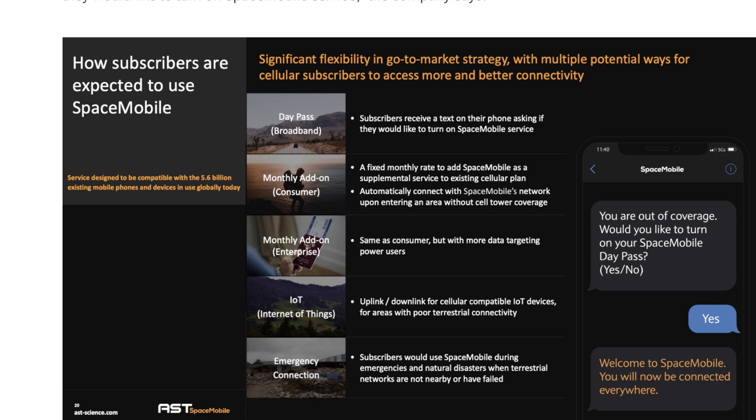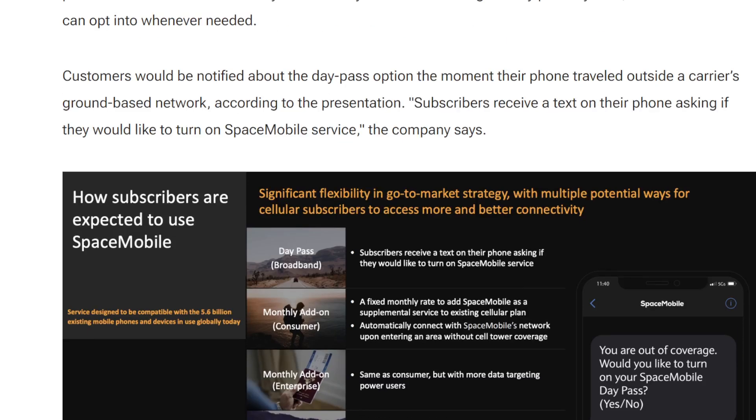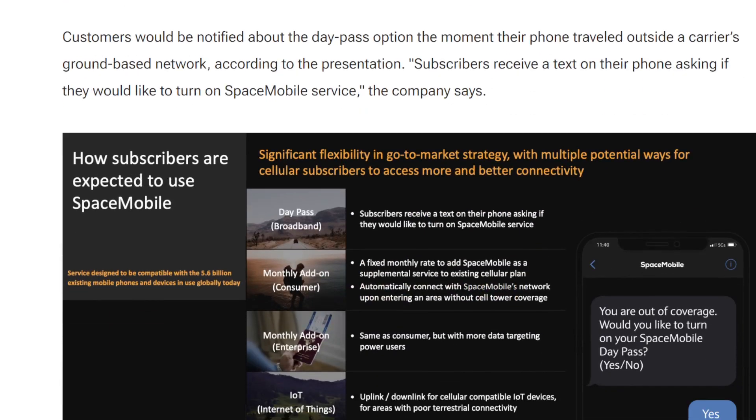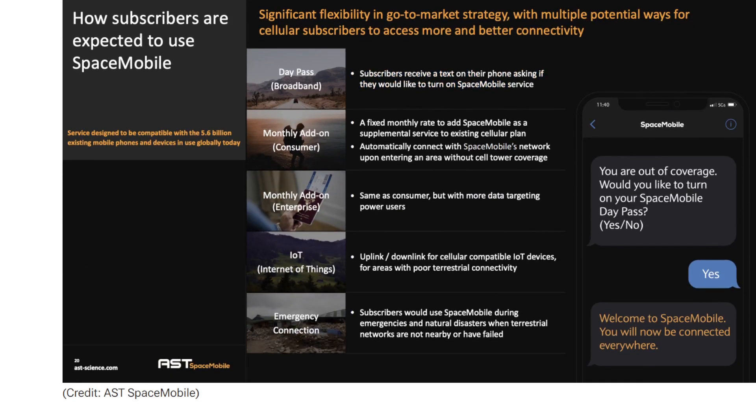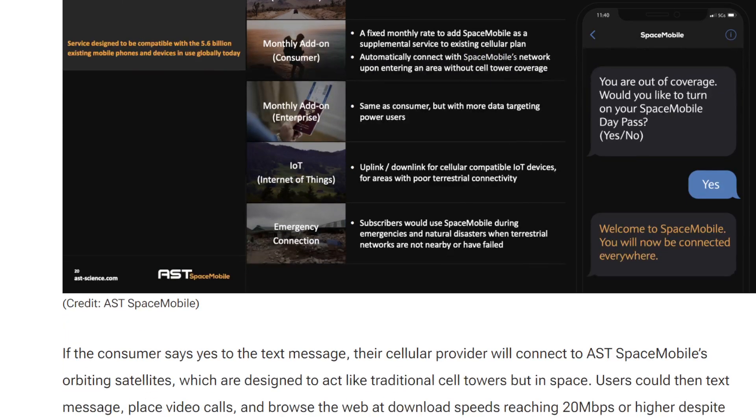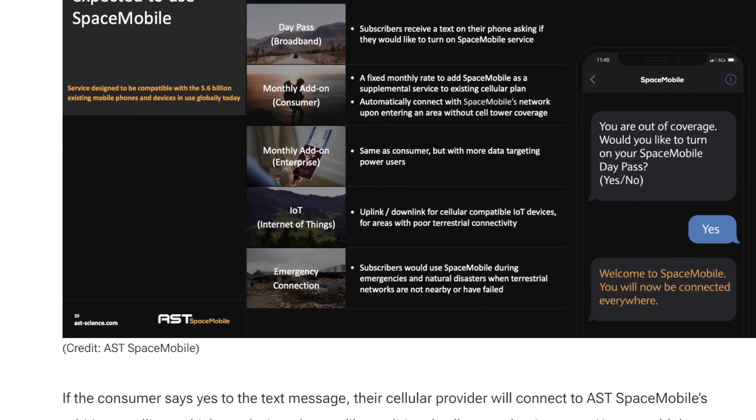What's going to happen is customers will be notified that they are no longer able to connect to their terrestrial network — the basic regular cell network. Then they're going to get a notification that says, would you like to activate or turn on Space Mobile service? Here it is on the screen: it says you're out of coverage, would you like to turn on your Space Mobile day pass? You get the option yes or no, you just text it back, and then it gives you a welcome text message saying welcome to Space Mobile — you'll now be connected everywhere.